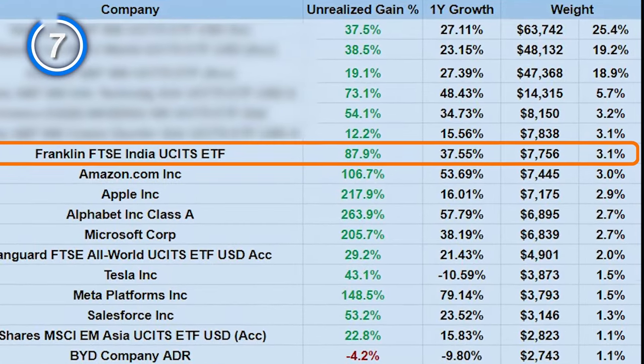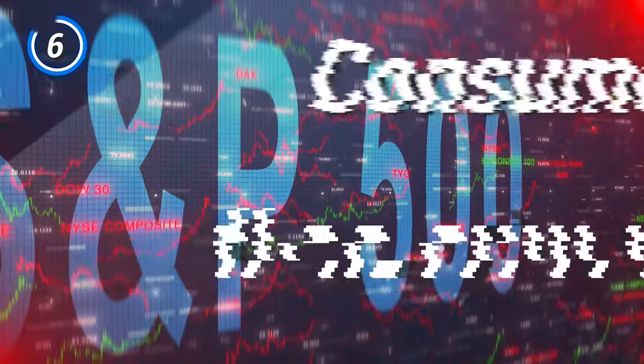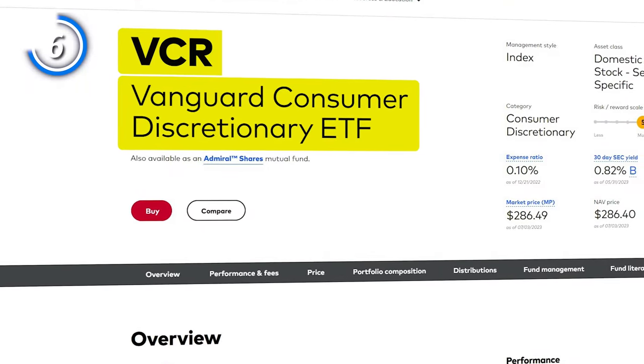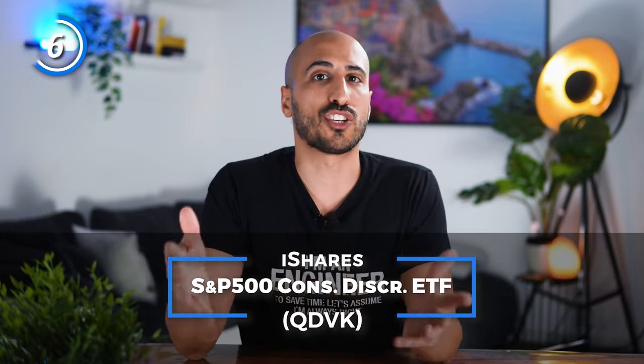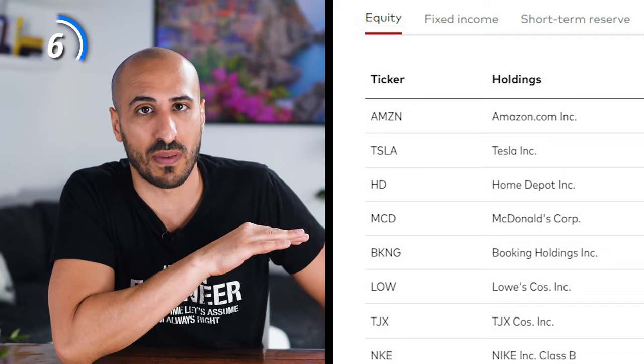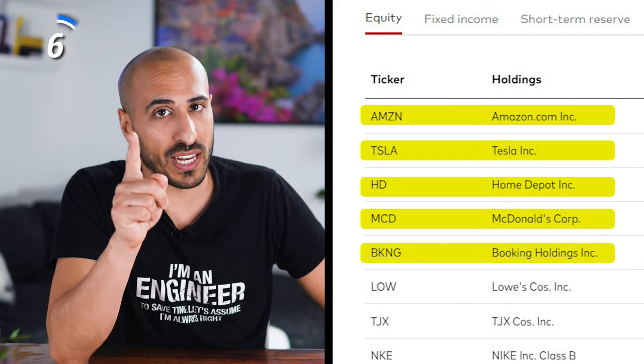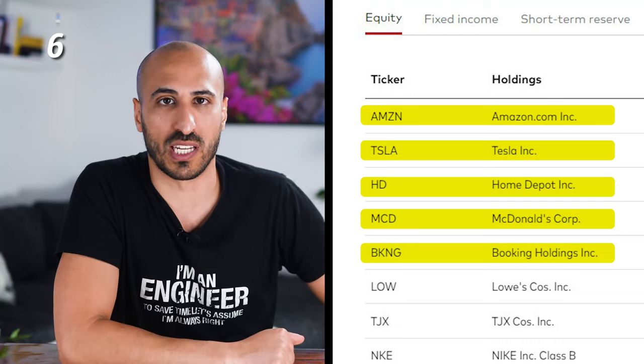My next position is an ETF based on India that grew 88% since when I bought it, and 37.55% in the last five months. I bought it because I wanted to have some individual exposure to the Indian market. Nevertheless, I don't intend to buy more in the future because I want to simplify my portfolio. The next ETF is the S&P 500 of the consumer discretionary sector. If you invest in the U.S., I suggest the Vanguard Consumer Discretionary ETF with ticker VCR. In Europe, you can buy the iShares S&P 500 Consumer Discretionary ETF with ticker QDVK — you'll get over 300 companies such as Amazon, Tesla, Home Depot, McDonald's, and Booking, with expense ratios of 0.1% for the American and 0.15% for the European ETF.